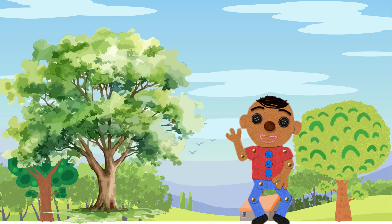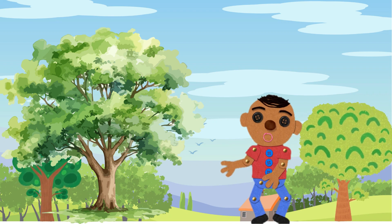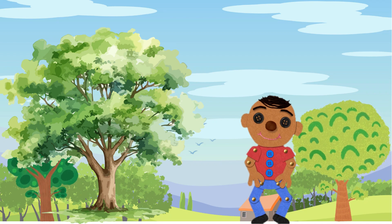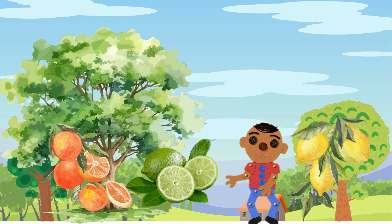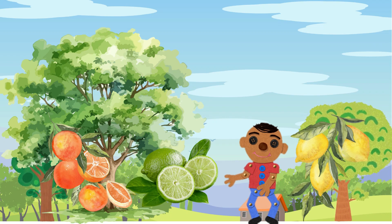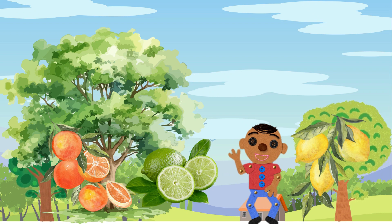Now it's time to explore the juicy citrus grove. These fruits are like a burst of sunshine on a cloudy day. Oranges, lemons, and limes, oh my! Citrus fruits are rich in vitamin C, which is like a superhero vitamin that keeps us strong and our skin looking healthy.